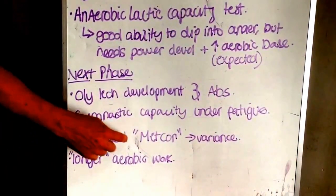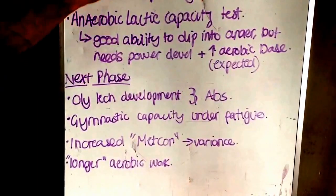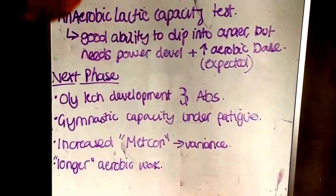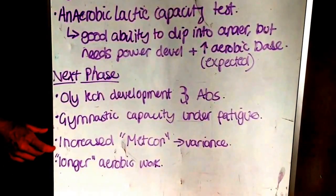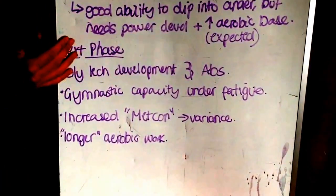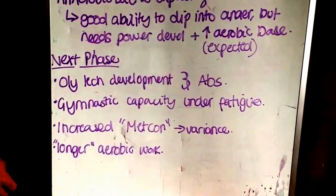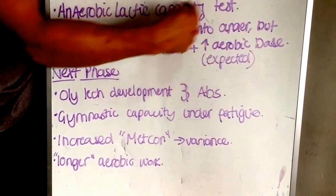Increased Metcon variance — I say Metcon because with the sport of CrossFit, it's hard to put a conditioning piece in a certain energy system. Not everything is aerobic, not everything is anaerobic. When you throw in things like light thrusters or light barbell clean & jerks, it completely changes the energy demands of the workout. You're going to start to see more CrossFit-type conditioning pieces, fairly varied, two to three times a week at the end of your strength pieces. You'll also see some longer aerobic work on Saturdays — in excess of 20 minutes of constant grinding work — to develop aerobic capacity, as highlighted by our testing.